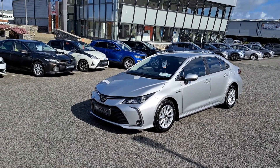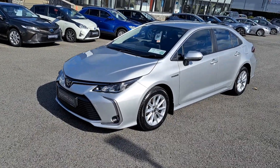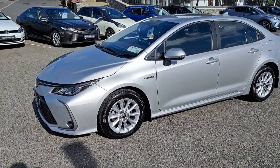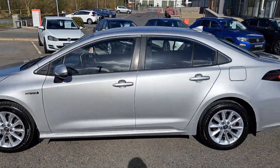Now we'll take a look at some of the features this car has to offer. It's got the front fog lights as standard with the daytime running lights, 16-inch multi-spoke alloy wheels with excellent tyres all around, and very clean bodywork also.